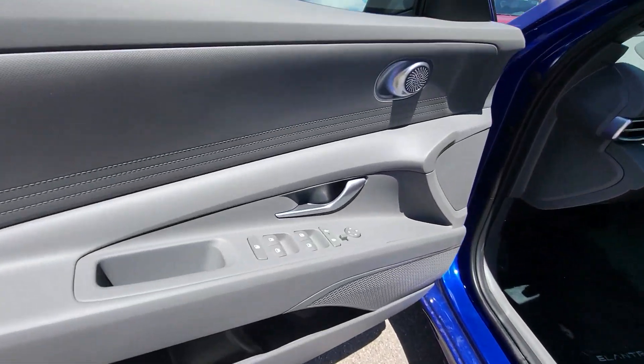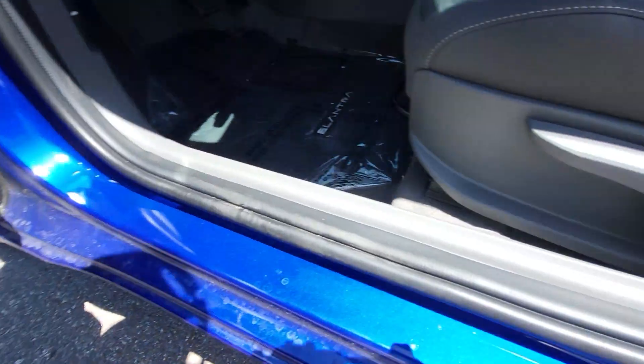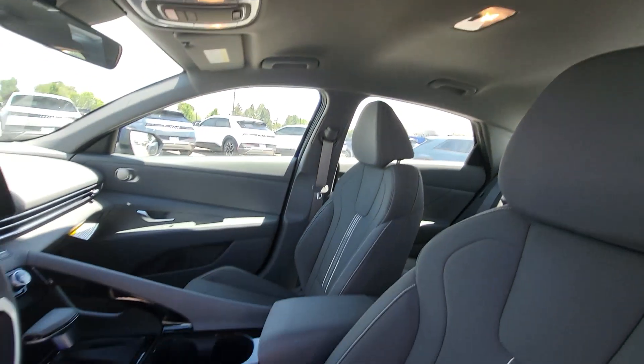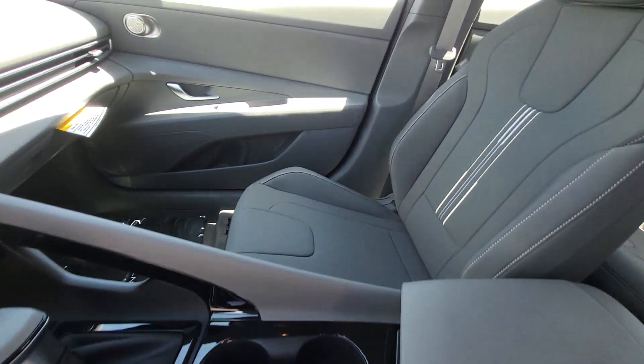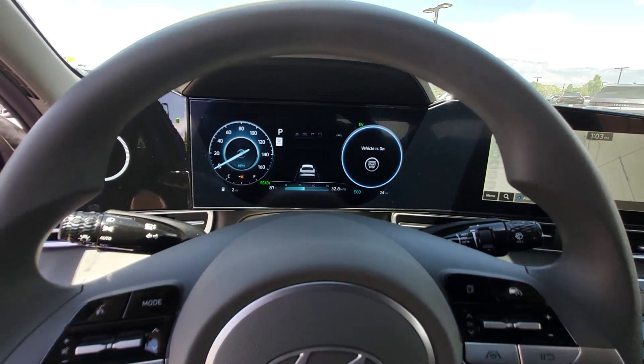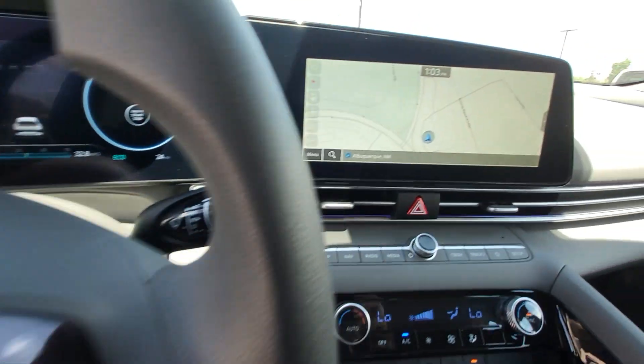These are just some of the great options this vehicle comes with: Pre-Collision System, Intelligent Auto On-Off High Beams, Lane Departure Warning, Hands Free Lift Gate, Navigation System, Keyless Entry, Backup Camera, Heated Mirrors, Premium Sound System, Satellite Radio.